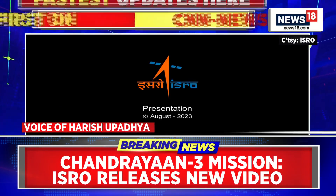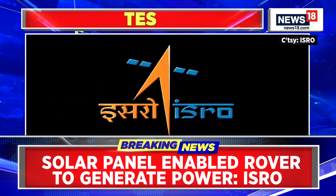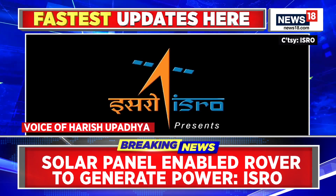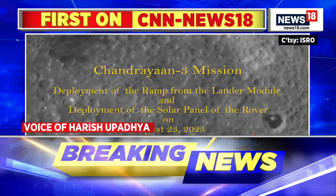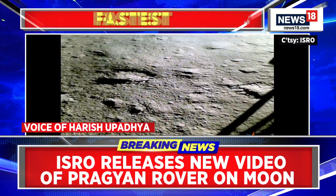There were multiple challenges in Chandrayaan. The biggest one was soft landing, but even after soft landing it was not job over. ISRO had to ensure that the rover gets out smoothly from the lander, that it doesn't topple, and that it can function smoothly.